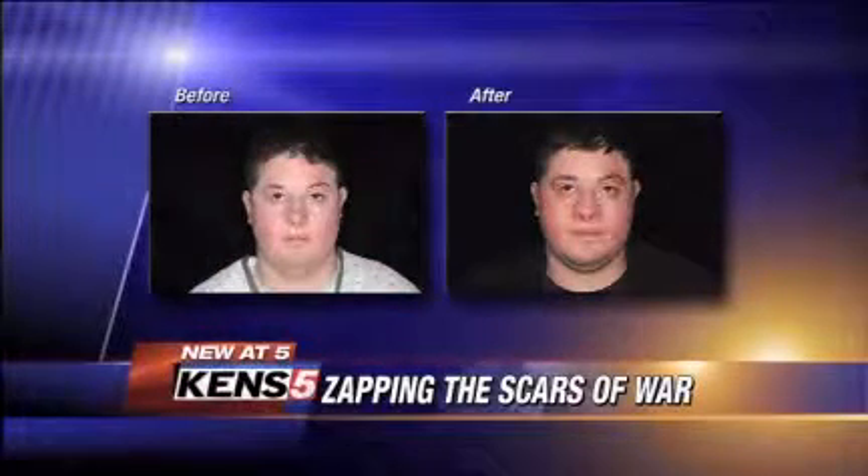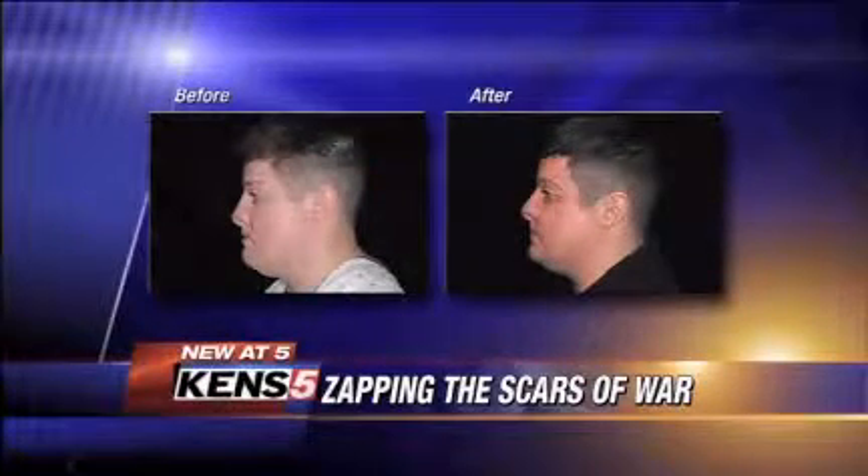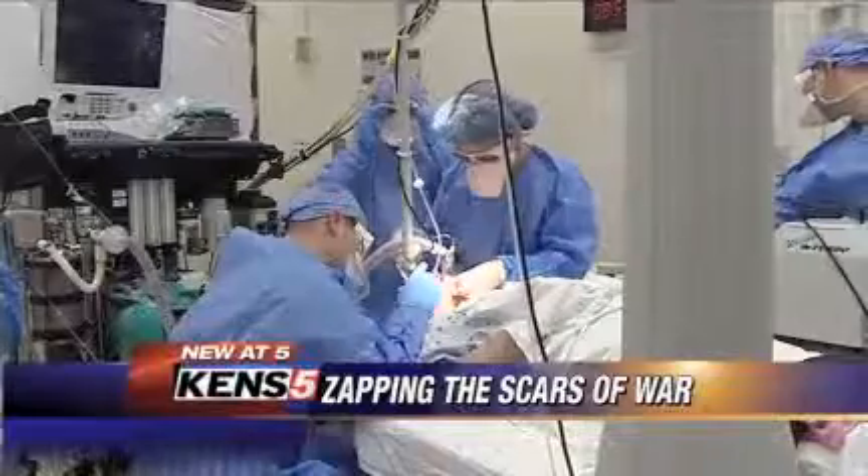Marine Captain Daniel Moran was wounded by an IED in Ramadi in 2006. He says Wilford Hall's commitment to save life and limb keeps him hopeful. I've seen the results. I've seen the benefits of it, and I'm excited that other people can benefit from it, and I hope that other wounded warriors will take advantage of it.